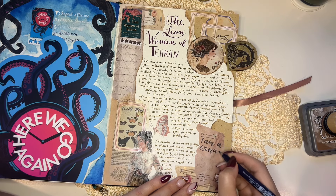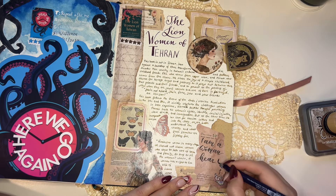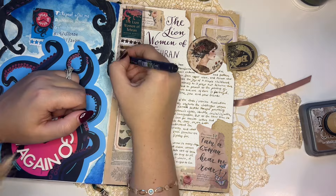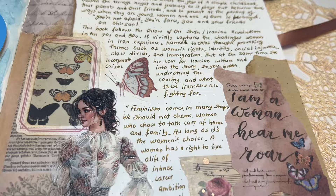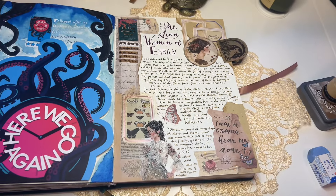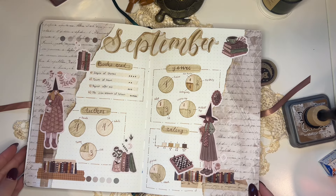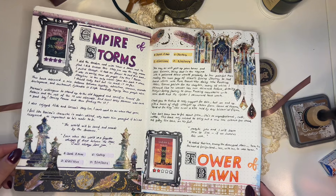I wanted to end this recording with one of my favorite quotes from this book: 'Feminism comes in many shapes. We should not shame women who choose to take care of home and family, as long as it's the woman's choice. A woman has a right to live a life of intense career ambition, or one of more mellow ambition, or whatever she chooses.' And those were all of the spreads I had for you today — thank you so much for sticking with me and watching this video. Hopefully I'll see you on the next one!